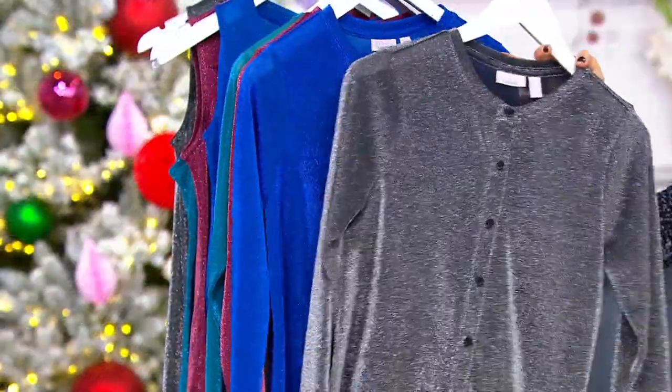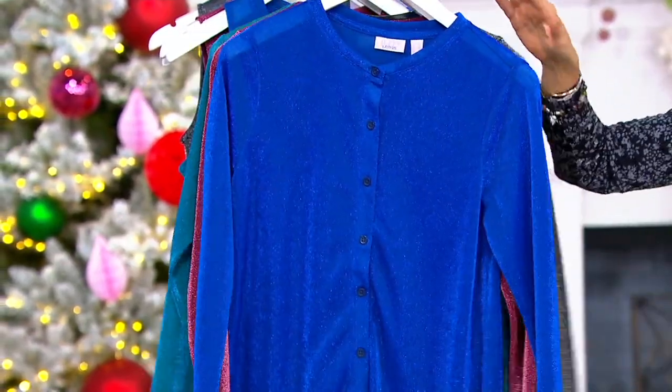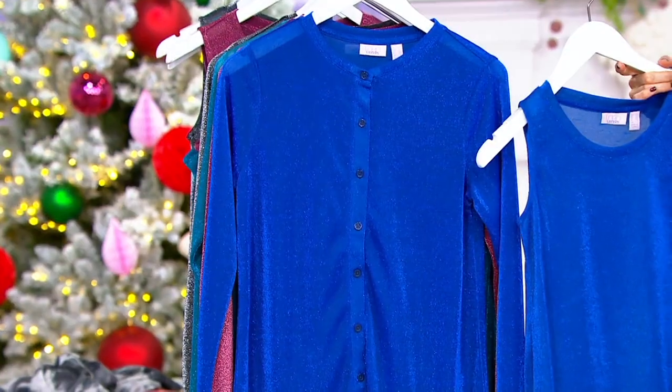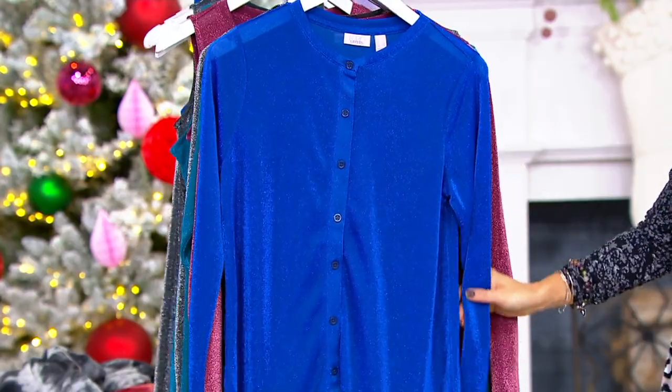There's not many to go around because we launched it last night. Fewer than 2,000 remain — this was a really popular choice yesterday. Blue Depths is the name of that one. When you get this home, this is the most beautiful blue ever. It just shimmers and it's divine. These are such special little pieces.